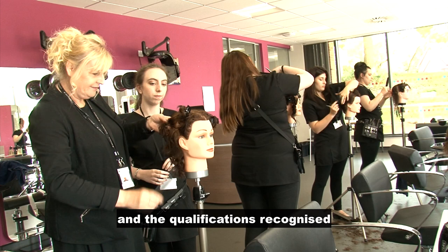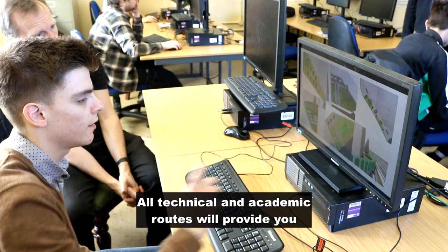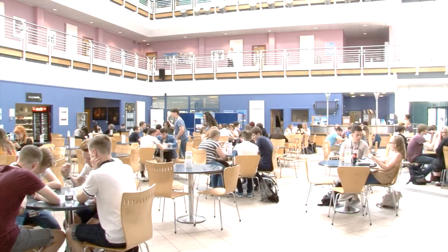The facilities here are top-notch, the course is stimulating, and the qualifications recognized by some of the country's top employers. All technical and academic routes will provide you with the skills and attributes needed to prepare you for the next stage of your life and the world of work.